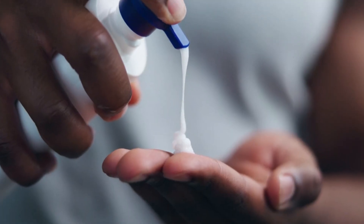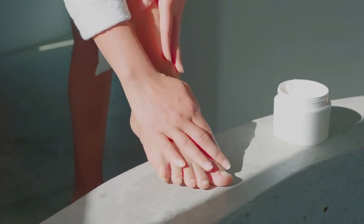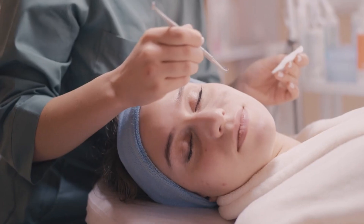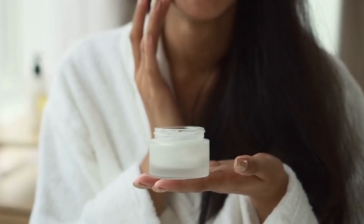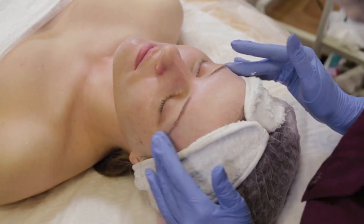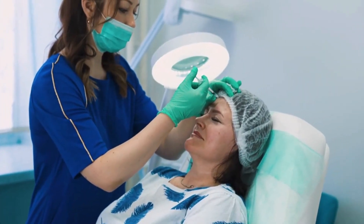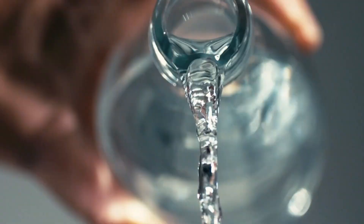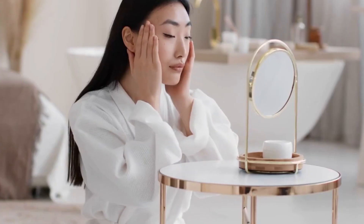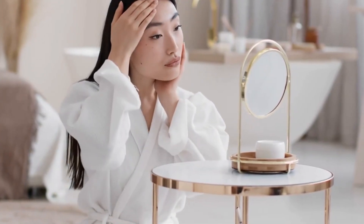But what if there's a cream originally designed for something completely different that can actually thicken your skin, boost elasticity, and smooth out wrinkles? It's called estrogen cream. Today I'm going to show you how it works, what the science really says, and how women are using it to keep their skin looking younger, firmer, and more hydrated. This might be one of the most powerful anti-aging secrets you've never heard of.